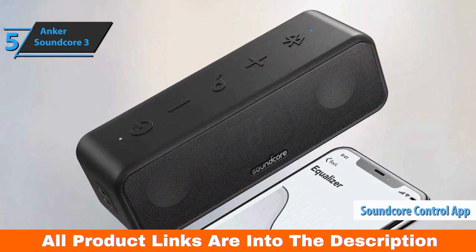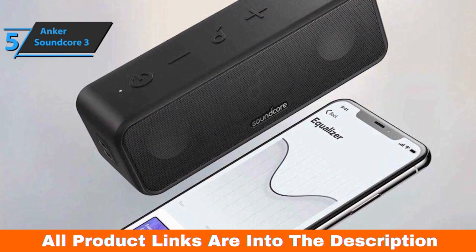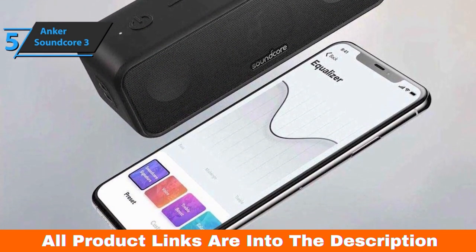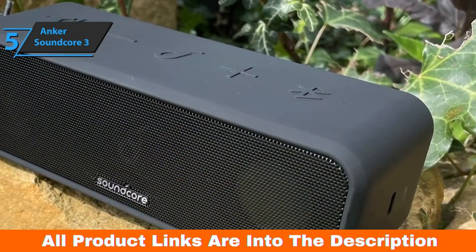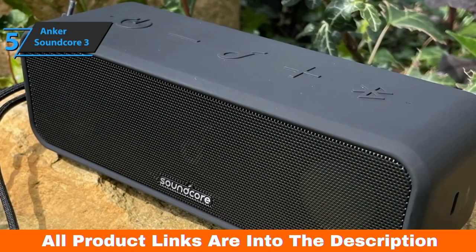The Soundcore control app is available as a free download via the iOS App Store or Google Play for Android devices and provides access to playback controls, equalizer settings, and a zoomable PDF with detailed instructions. Anker rates the output power of the built-in amplifier at 2 x 16 watts, and the Soundcore 3 packs a serious sonic punch.